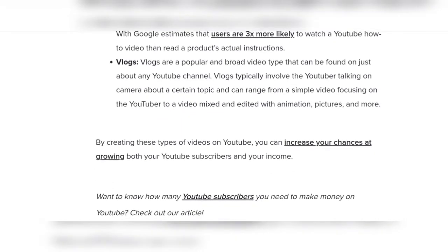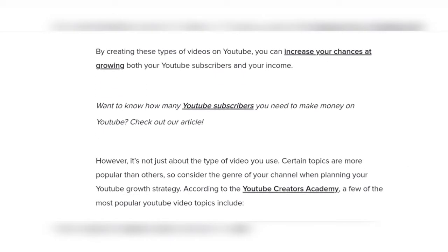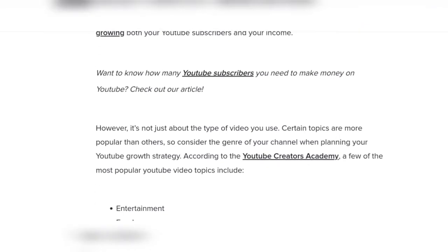By creating these types of videos on YouTube, you can increase your chance of growing both your YouTube subscribers and your income. However, it's not just about the type of video — certain topics are more popular than others.